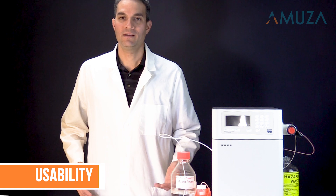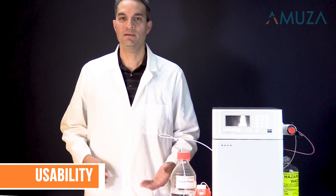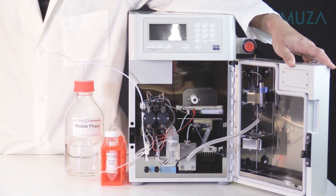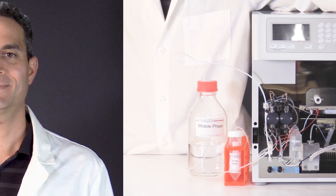Finally, usability. While HPLC can seem overwhelming and complicated, we've simplified it with the HTEC. The HTEC system is an all-in-one device that integrates everything you need into one instrument — it's straightforward and easy to use. Should you decide to acquire one of our instruments, on-site installation and training at your lab will be provided. Once installed, you can immediately start running samples.